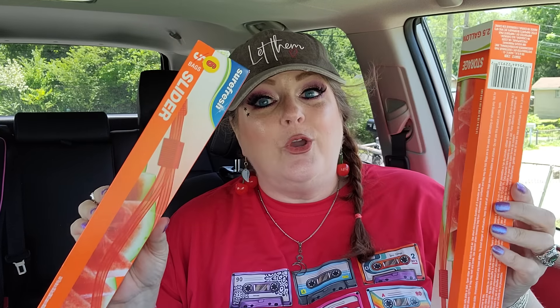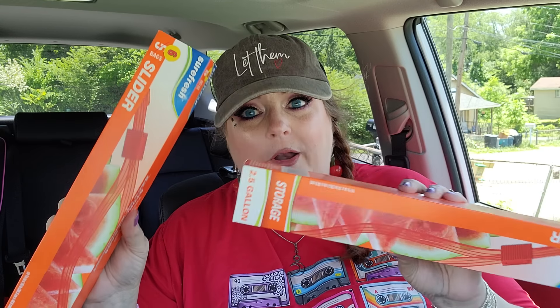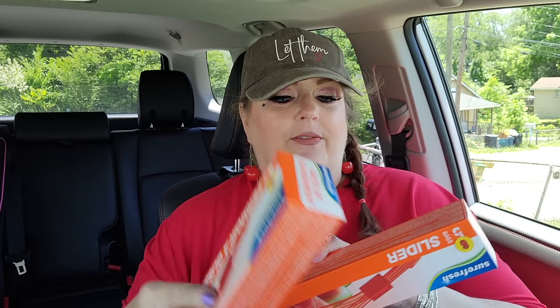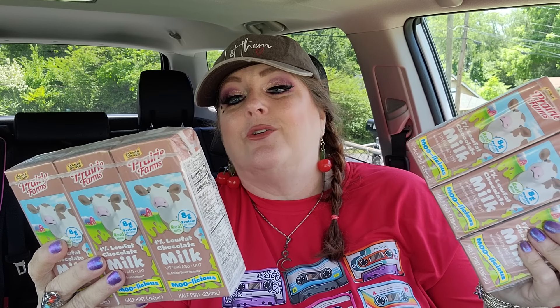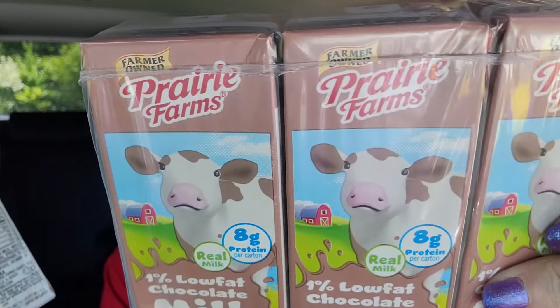I found these huge two-and-a-half gallon Ziploc bags - you get five to a pack. These are perfect for watermelon, or if you're going to the beach or pool to put wet clothes in on your way back. They're just really great for the summer. Then I got two packs of these three-packs of chocolate milk - Prairie Farms moolicious one percent low-fat chocolate milk. The kids can have some today when they're playing outside.